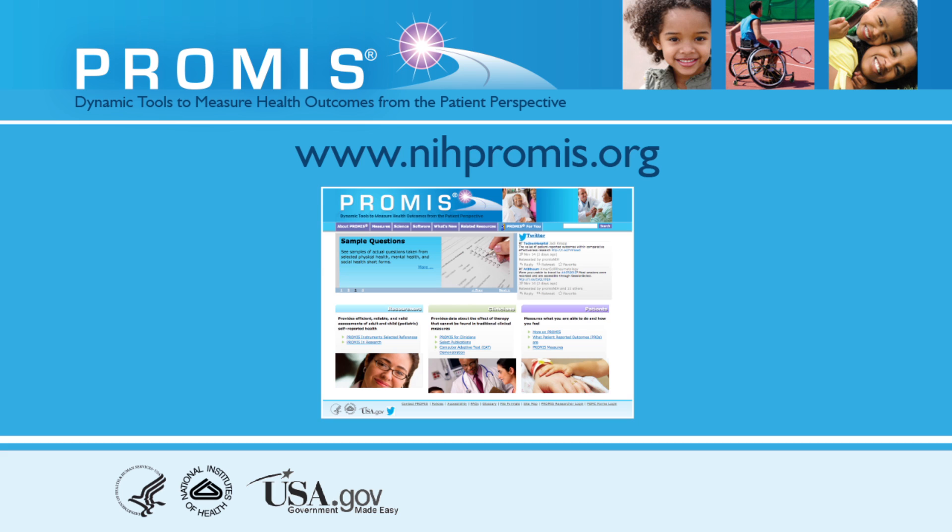The PROMIS Initiative is an NIH program funded through the NIH Common Fund. Common Fund programs reflect priorities for the NIH as a whole. For more information on PROMIS, visit www.nihpromis.org.